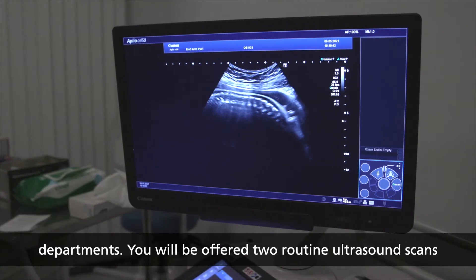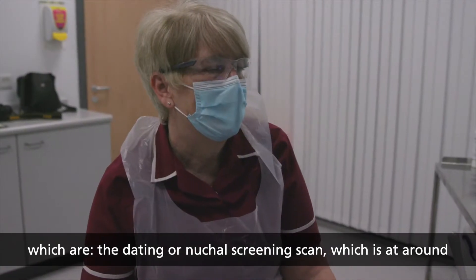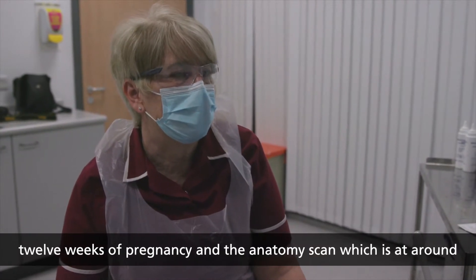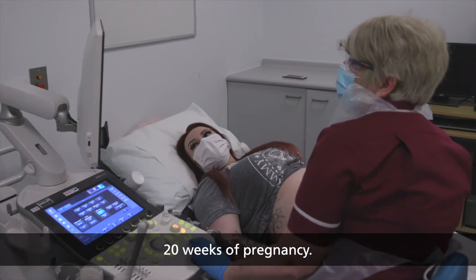You will be offered two routine ultrasound scans: the dating or nuchal screening scan at around 12 weeks of pregnancy, and the anatomy scan at around 20 weeks of pregnancy.